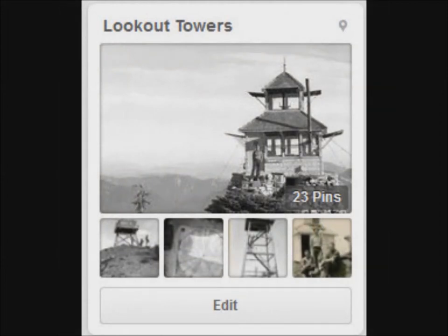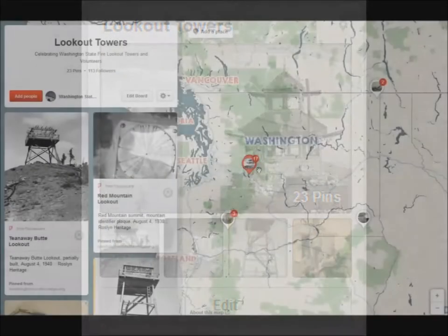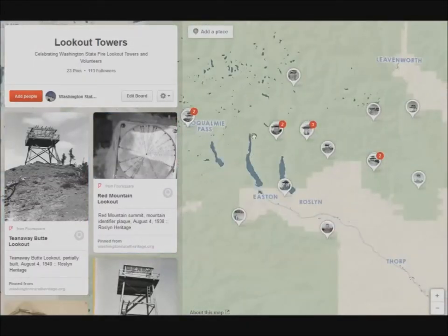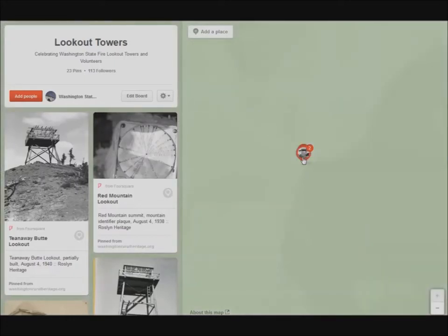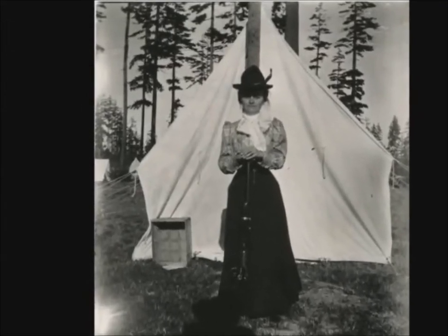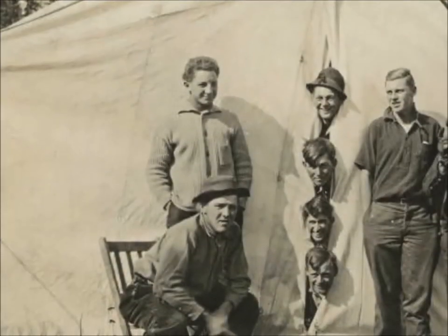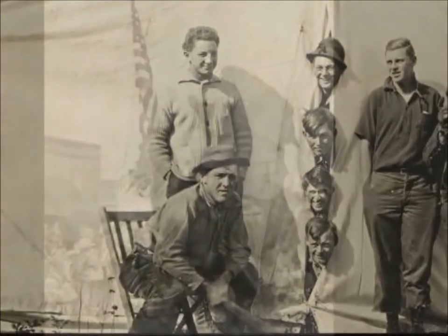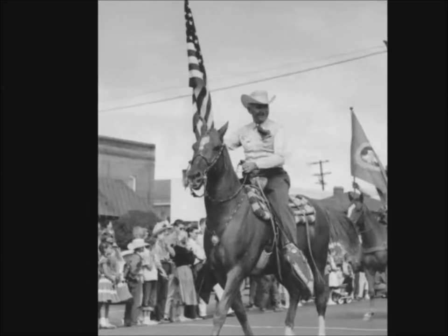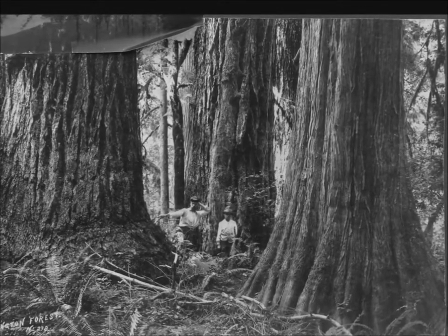Here's one I'm particularly fond of. With modern firefighting techniques and fire spotting, many of these towers no longer exist. But they're part of Washington's history, and you'll find them immortalized on this board. Each fire tower is geolocated so you can see where it used to be. And if you click on the link, it will take you right to the Washington Rural Heritage Site where you can learn more about the photo and photographer. Every item on our historic Pinterest boards will link you right back to the original resource, whether from a newspaper, a book, or a photograph, where you can learn more about that image.